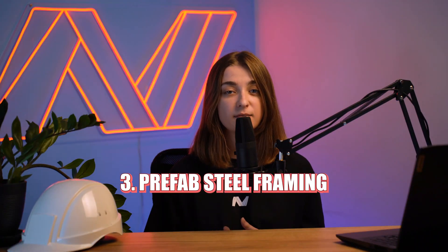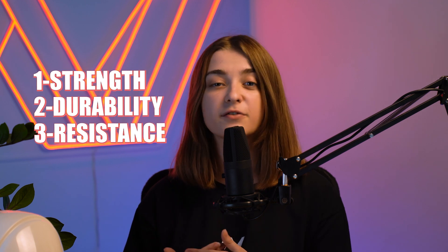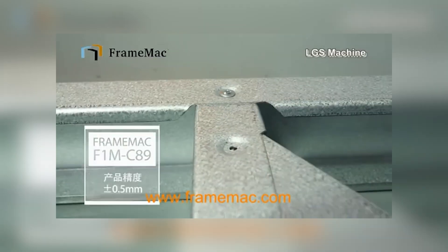Let's talk about steel framing panels first. Steel is known for its strength, durability, and resistance to elements like termites and fire. I once heard cold-formed steel framing described as 'wood on steroids' — I like that one. Prefab steel framing takes these benefits to the next level by offering precision-engineered components that fit together perfectly on-site. Steel panels are incredibly strong and resistant to bending or warping, and they have a high strength-to-weight ratio, making them ideal for a variety of building types from high-rise to industrial facilities.